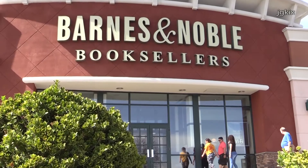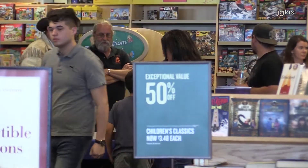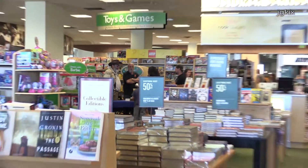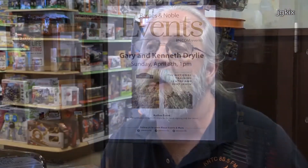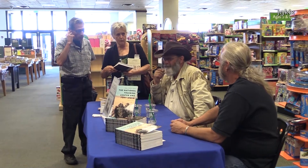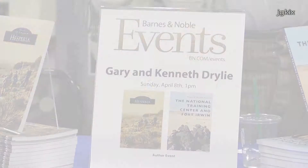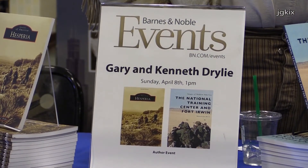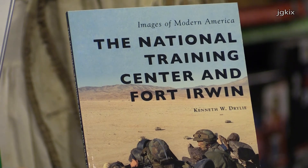Today we're at Barnes & Noble in Victorville, which stocks both my book and my cousin's book on Hesperia, along with a lot of the other Images of America series. If you can't get to a Barnes & Noble, it's always available on Arcadia Publishing's website or Amazon Prime. You can keep an eye on my blog, KenDryleyBlog.com. If I'm showing up someplace else, I may take my cousin with me — we'll probably do a couple more of these together. Check the blog to find out where we'll be next.